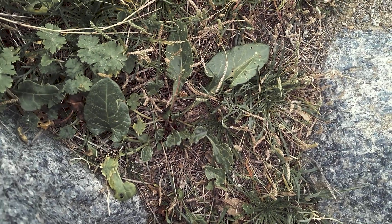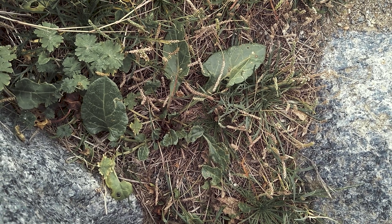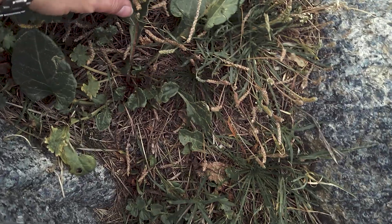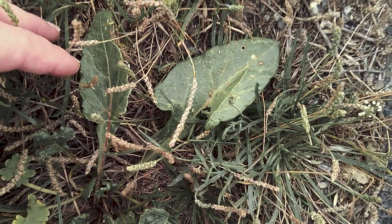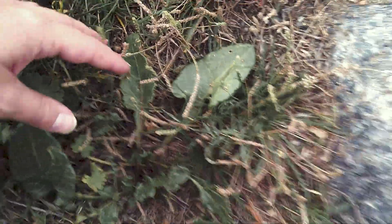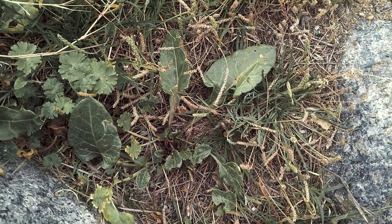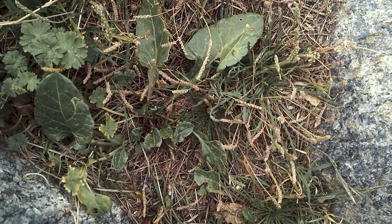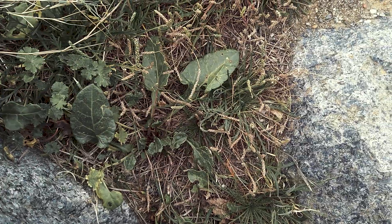So here's sea beet in its younger form. Sea beet is the wild ancestor of our beetroot, sugar beet, and sweet chard. As you can see, when it's young the leaves are more pendulum-shaped, and you can see a purpley stem just like beetroot. It can be eaten raw or cooked, and it is also known as wild spinach.